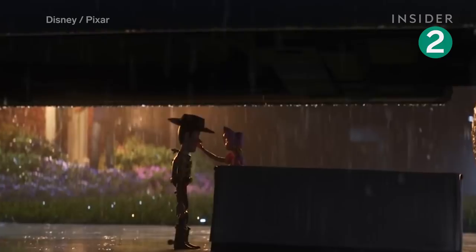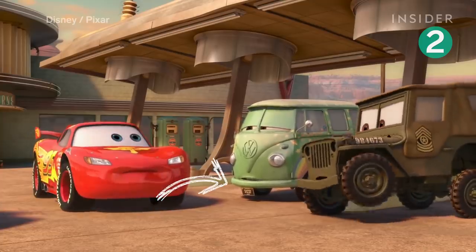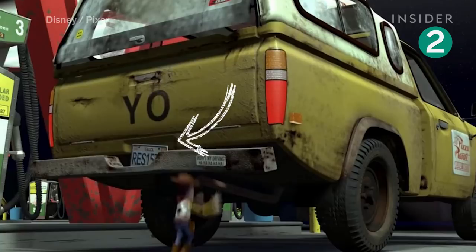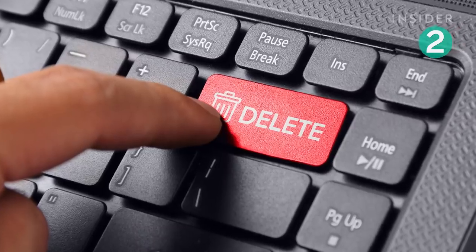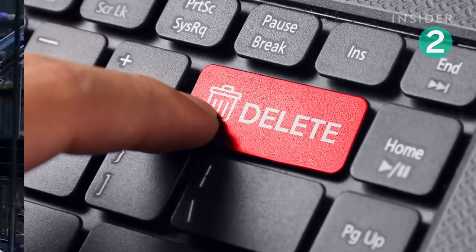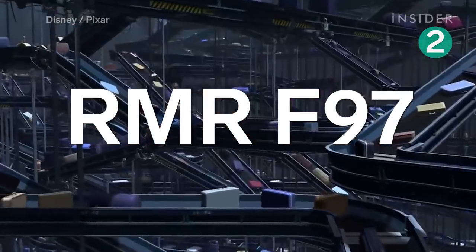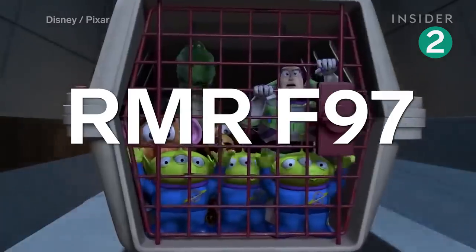Outside, the license plate on the car is RMR F97. License plates have been used in cars in Toy Story 2 to mean a whole range of things. This one refers to when Toy Story 2 was accidentally deleted from Pixar's edit system. RMR F97 was the command on the computer that deleted the film, which had to be restored using a backup file.